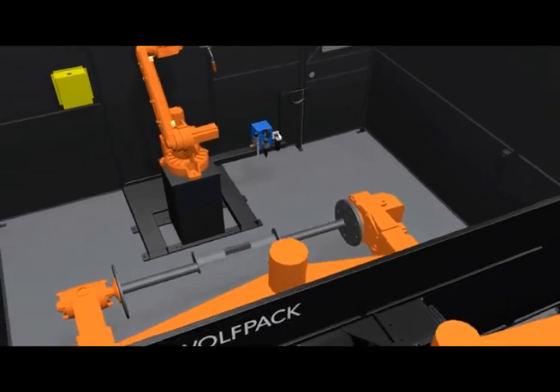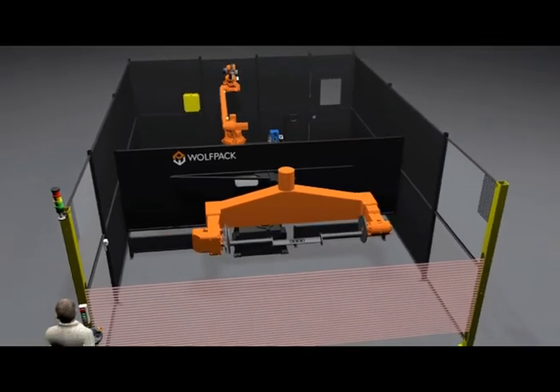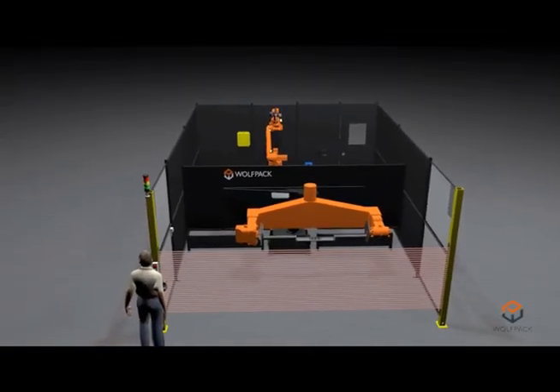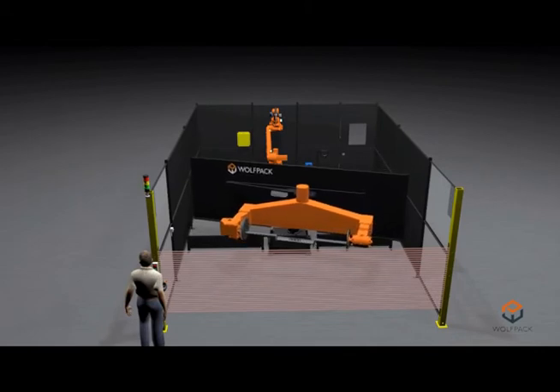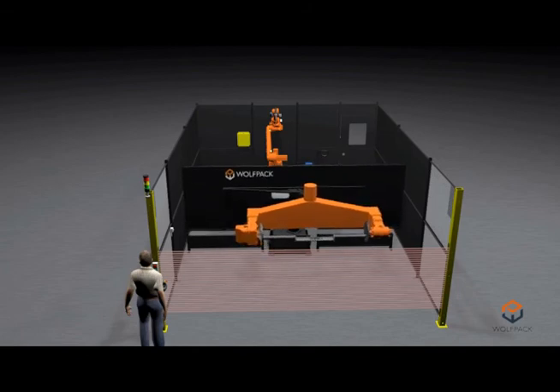The Wolfpack graphical user interface will inform the operator as to what the robot is doing at any time. Wolfpacks are designed with a focus on safety, robustness and repeatability, including the entire suite of tools aimed specifically at maximizing production efficiency and maintaining customer peace of mind.